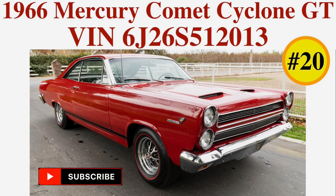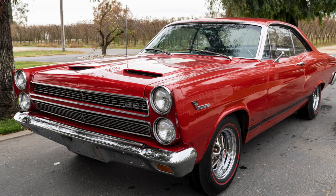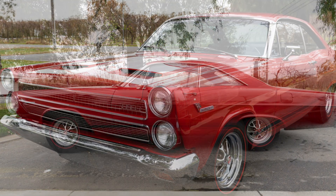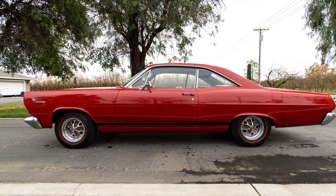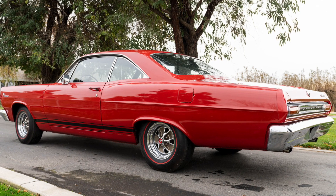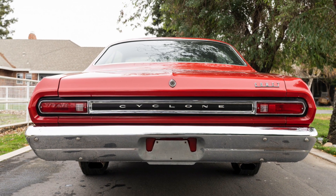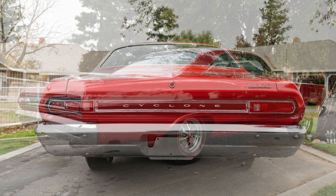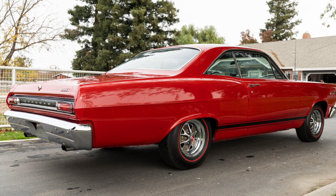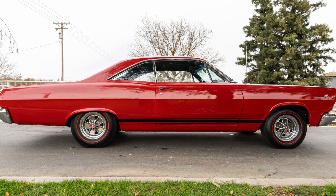Hello and welcome back to the Yours in Old FoMoCo Iron YouTube channel. My name is Adrian Clements, and today in video number 20 we're going to have a close look at a beautiful 1966 Mercury Comet Cyclone GT two-door hardtop. We'll see photos of the car, review a full decode of its VIN and production data, and cover the 1966 Mercury Intermediate production numbers. Next, we'll have a look at some press photos, newspaper articles and advertisements, and magazine ads. Finally, we'll see relevant period FoMoCo literature and talk a bit about the official pace car for the 1966 Indianapolis 500.